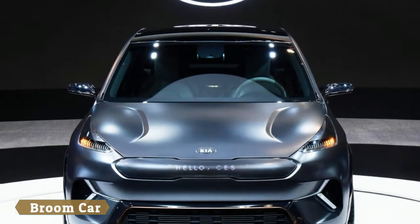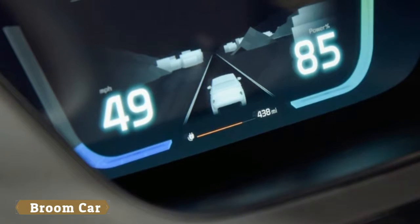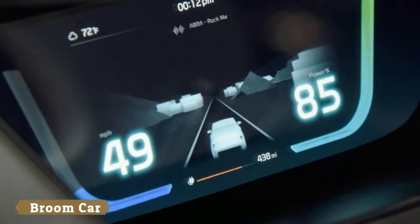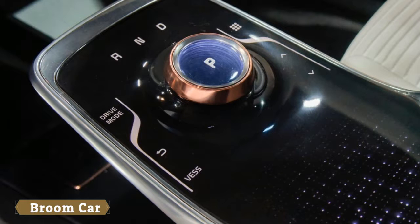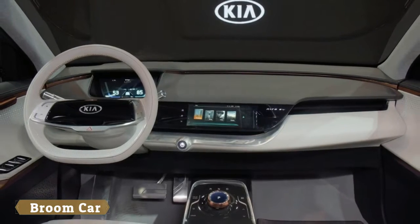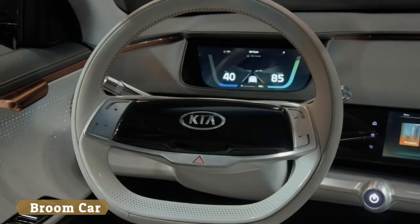The styling changes are pretty noticeable and one of the biggest modifications is the elimination of the grille, which is no longer required for engine cooling. It has been replaced by an interactive display panel which can show various messages. Designers also installed new headlights, a sportier front bumper, and a redesigned rear end with clean and sharp trailing edges allowing air to flow more easily off the back of the car.